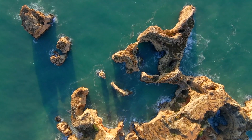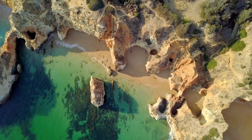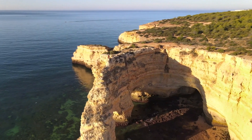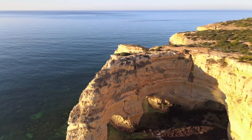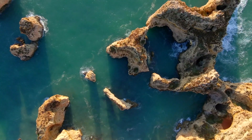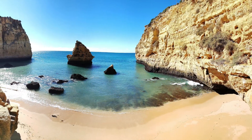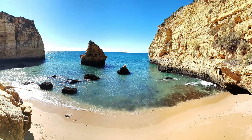Endless sandy beaches, enormous cliffs rising up from the clear blue waters, Mediterranean climate and fruit trees for miles make the Algarve a perfect destination all year round. With over 300 days of sunshine a year, it comes as no surprise why so many come to southern Portugal for vacation.